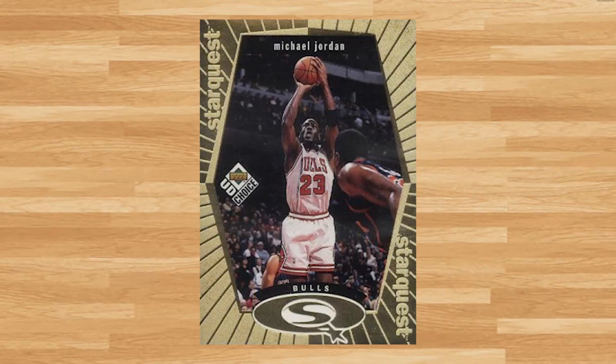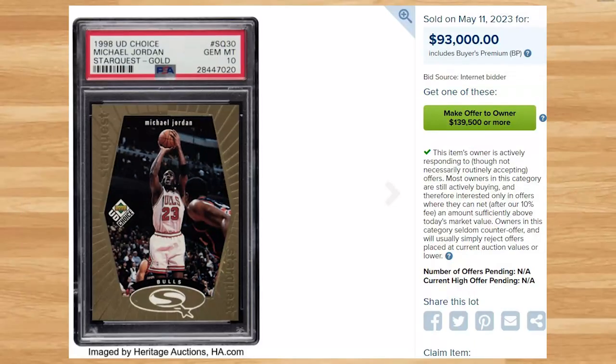Up next at number 2 is this 1998 Upper Deck Choice Starquest Gold Michael Jordan. This was a PSA 10 and it sold for $93,000. Serial numbered out of 100, this is a unique sale as this Jordan is a pop of only 1 in a PSA 10. Someone was holding on to this card for a while — this exact PSA 10 previously sold on eBay for $4,573 back in February of 2018.